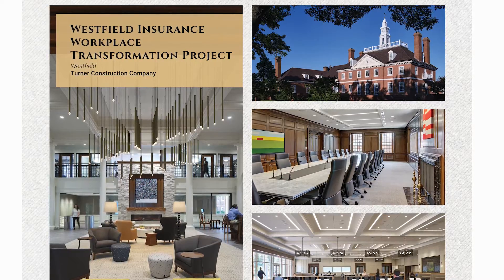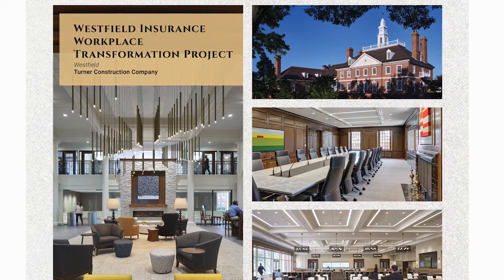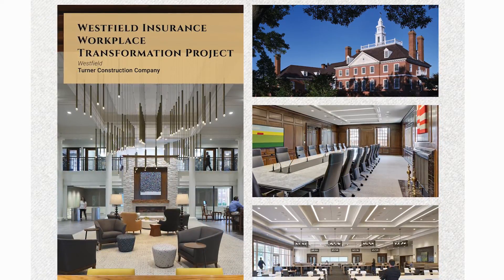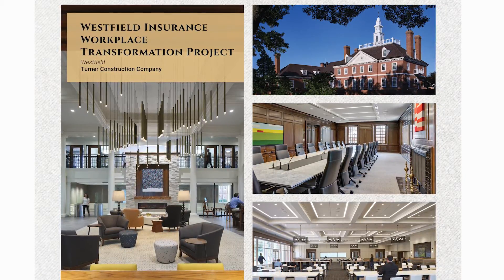The team would then use the lessons learned from the previous phase to improve the current plan for that phase. The Westfield Project has many design elements that blended Westfield's historic 1950s construction with new innovative design standards.